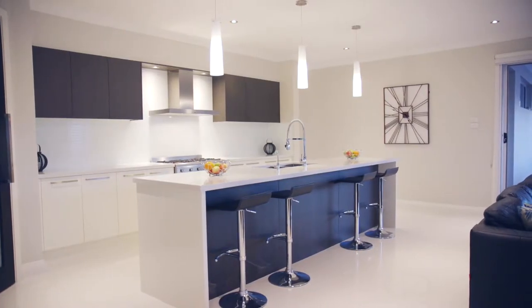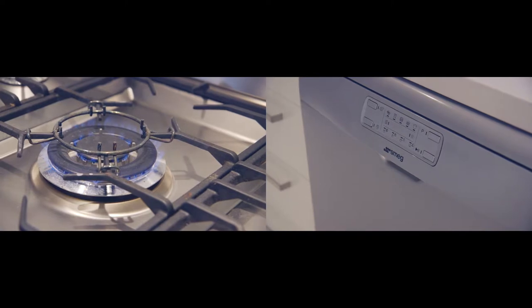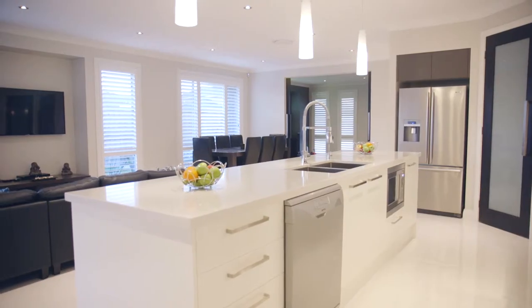This fabulous open plan space lends itself to cooking and preparing meals in this beautiful kitchen whilst helping the kids do their homework and still being part of the alfresco entertaining.